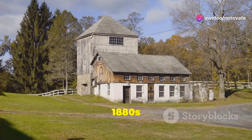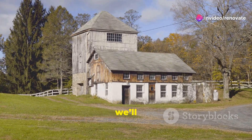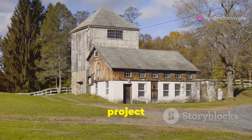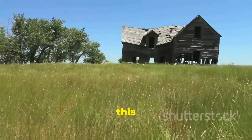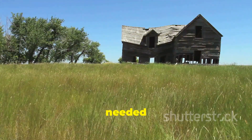Welcome to our journey of renovating an 1880s farmhouse. From the original purchase price to the final touches, we'll break down every cost and project along the way. We bought this beautiful piece of history for $150,000, knowing it needed a lot of work.